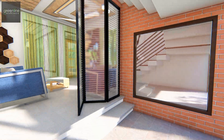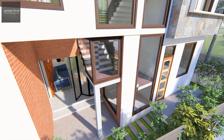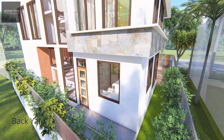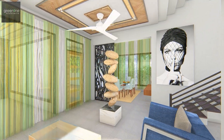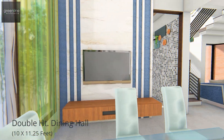There is a foldable partition that overlooks the double-heighted semi-shaded area, which is playful with a staircase connecting to the family lounge. We also have a double-heighted dining area.